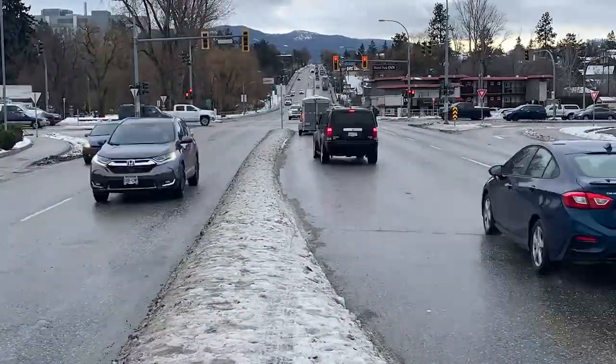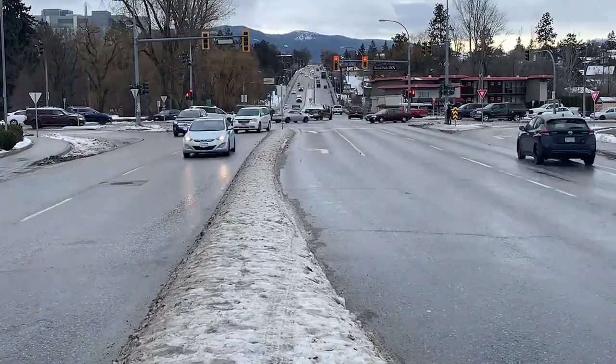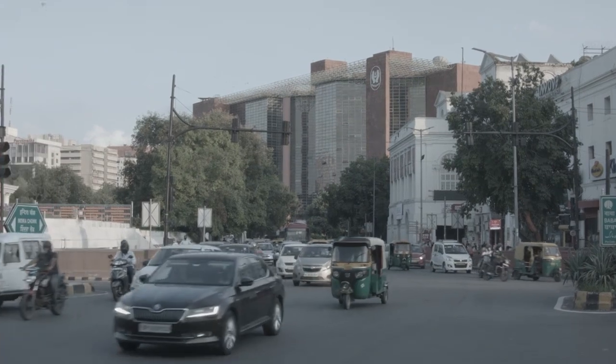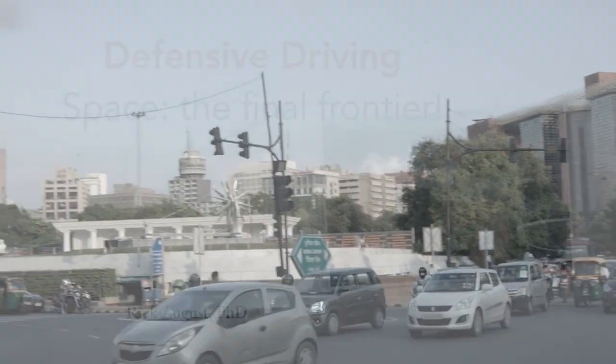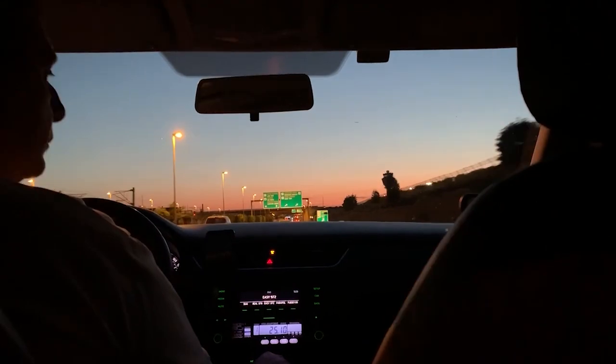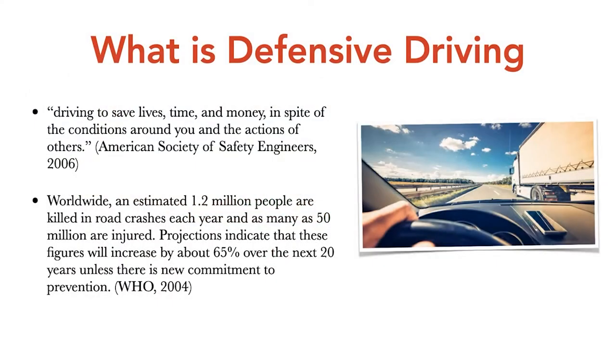The defensive driving strategy that I teach — there are lots of others out there. The Smith Space Cushion System has been around since the 1940s and still has merit. But I very much use the Star Trek analogy: space, the final frontier. If you can maintain space in front of your vehicle, you always have an option, you always have an out. According to the American Society of Safety Engineers in 2006, defensive driving is driving in a manner to save lives, time, and money in spite of the conditions around you and the actions of others. As a smart driver, you're going to put in place habits, skills, and strategies that will keep you safe in the event of something going wrong.